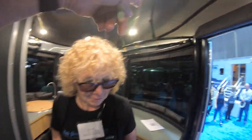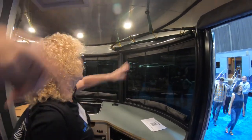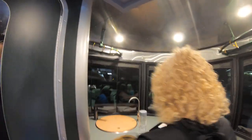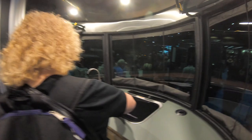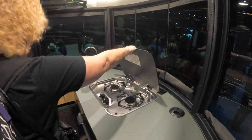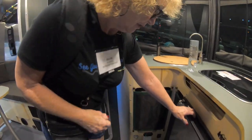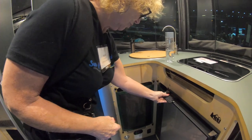You've got your storage up here, and on this side as well. You have your two-burner cooktop, more storage down here, and a refrigerator.